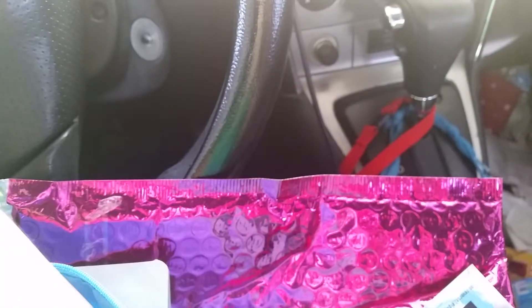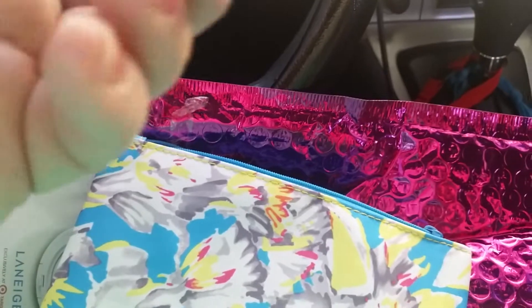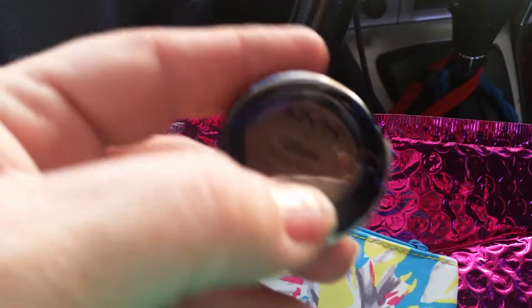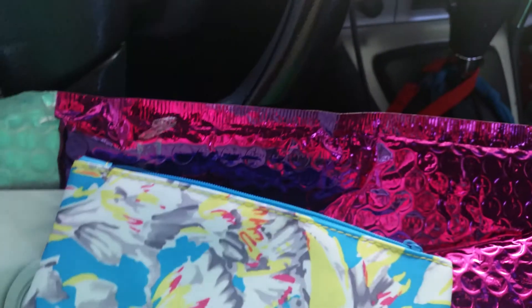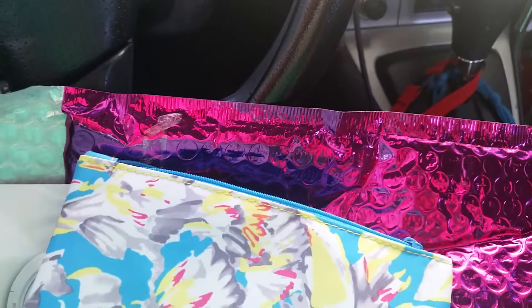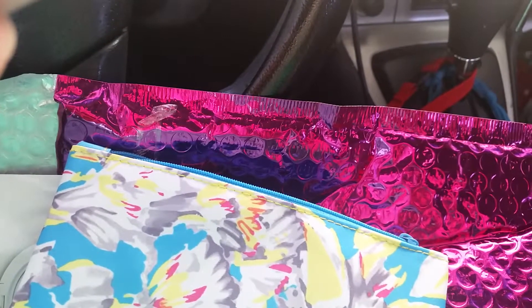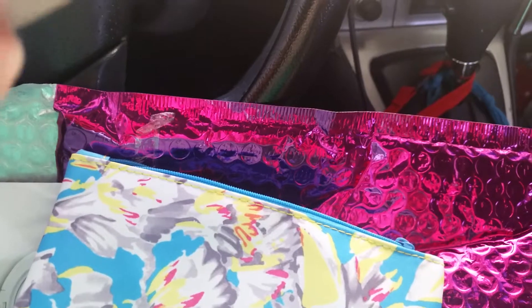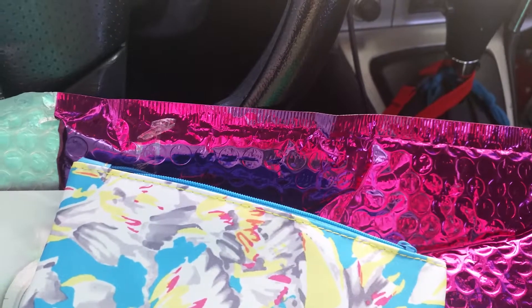Then it feels like one more item in the bag — and ooh, it's an eyeshadow by NYX. The color is GS18. It's pretty — it's like a grayish brown.